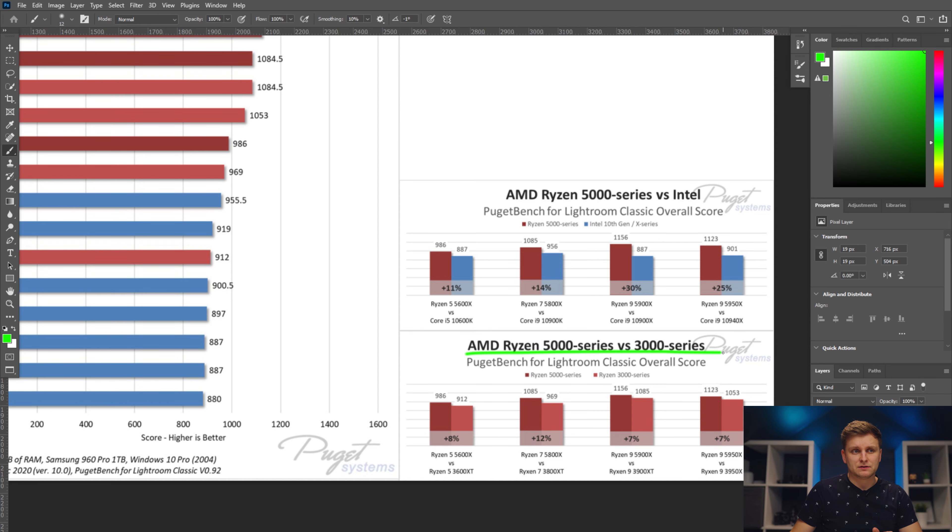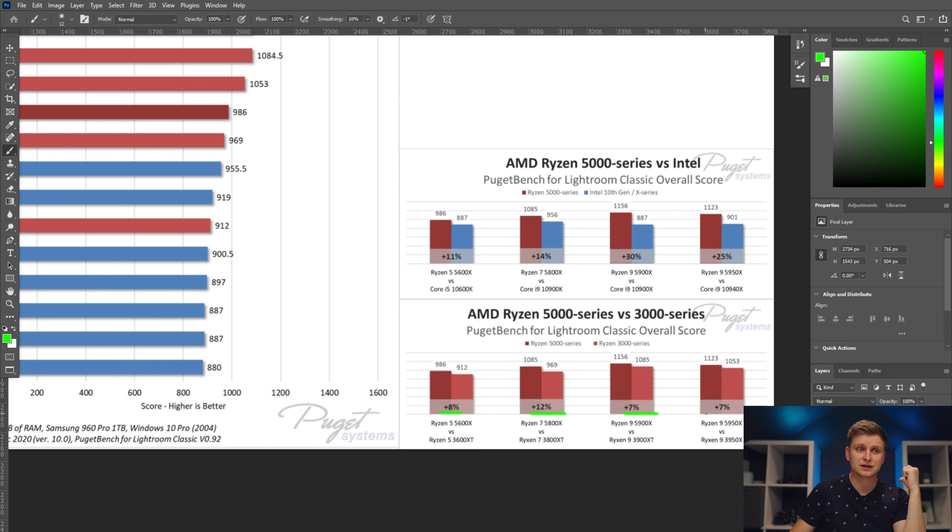Ryzen 5000 series versus 3000 series — there is a measurable increase in performance in Lightroom Classic, because the single-core performance on the new 5000 series has been massively improved. In the same price range, we're seeing 8%, 12%, and 7% increases, which creatives like us directly benefit from.